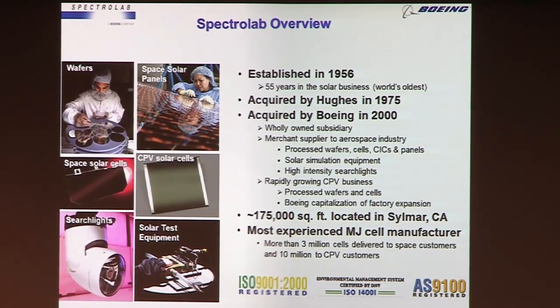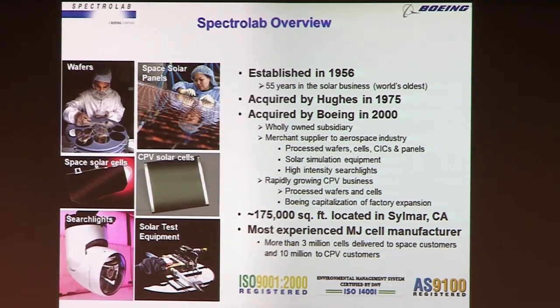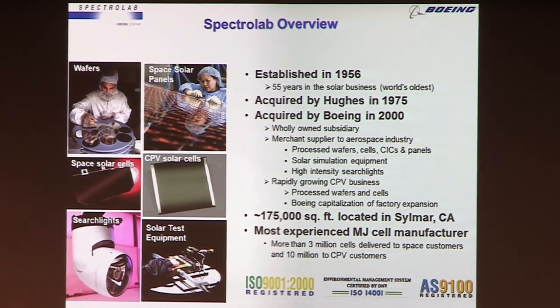I just want to give a little background about Spectralab. We're an actual solar manufacturer operating right here in Los Angeles, and in fact I think we're the oldest solar manufacturer in the world — even older than me. The solar cell PN junction was first demonstrated in 1953, and we were founded in 1956, so it wasn't too long after that. The real business was around spacecraft, and we have been the leading supplier of solar panels for spacecraft for pretty much our entire history.